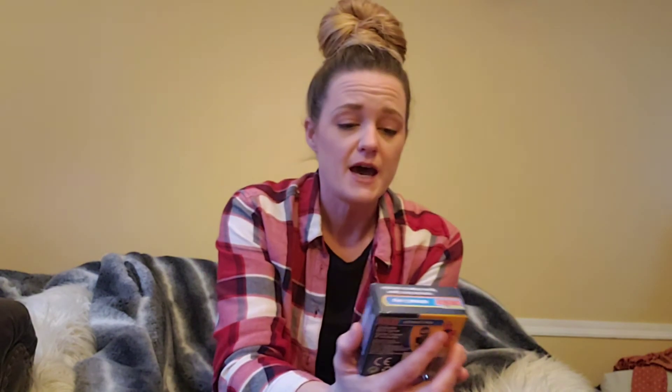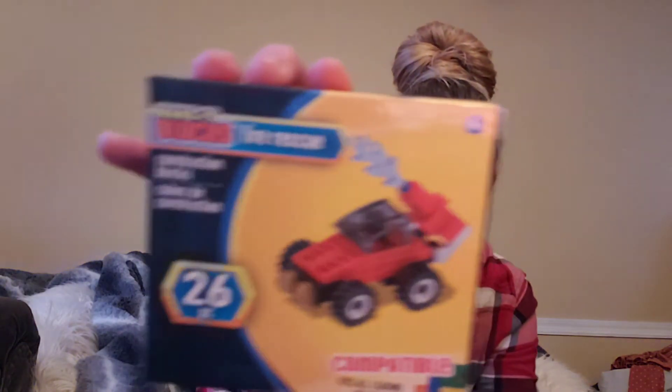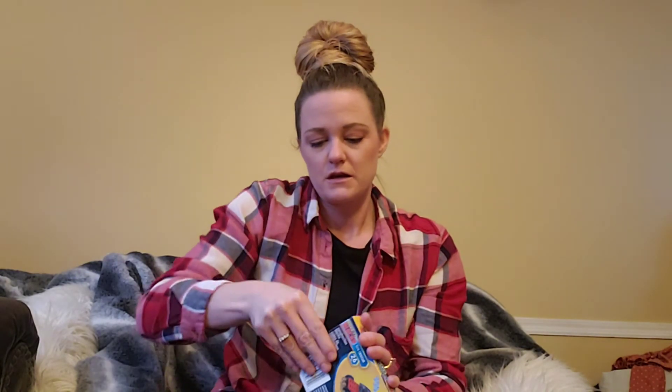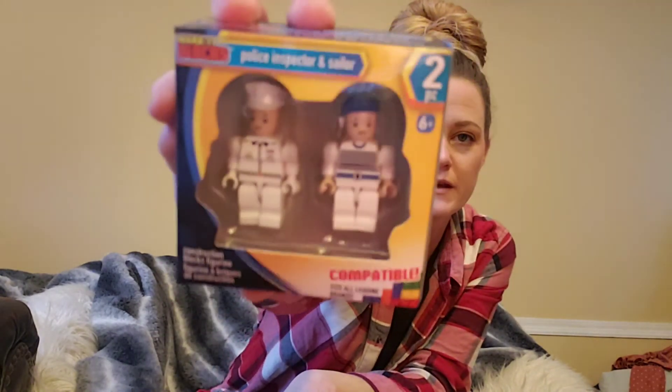Another set of Make It Blocks — an astronaut and a ninja for the little kid in my life. Then construction blocks: the police and the fire rescue — look at those shooting out water, so cool! The directions are on the outside of the box — let's see — yep, the directions are in the box too, nice. I also got him the special forces and the covert ops, and then the police inspector and the sailor. These are really cool.